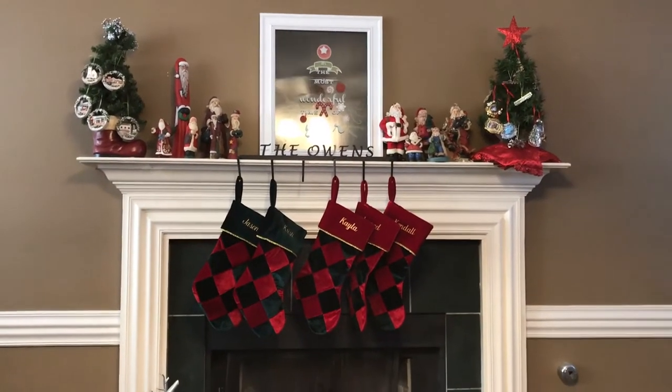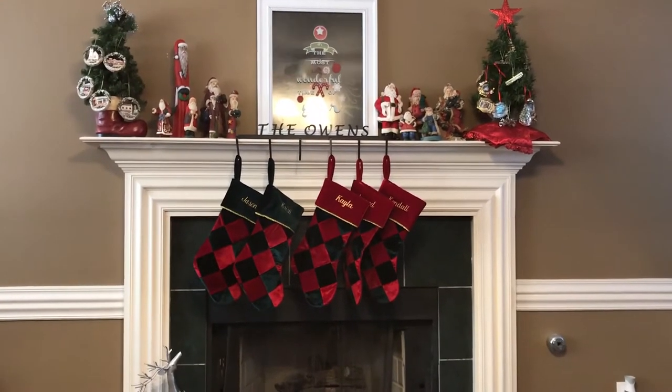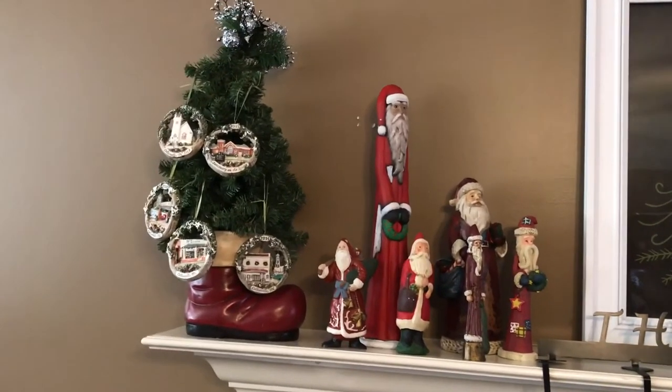Right here is my mantle — this is the fireplace. Taking a little closer look at the mantle up here on the top.